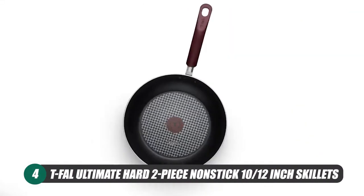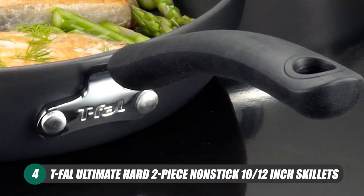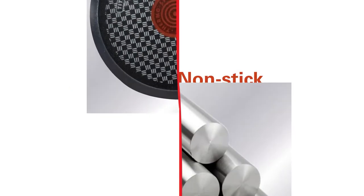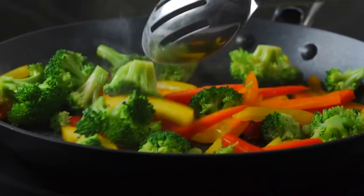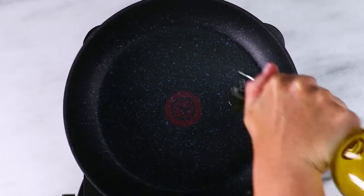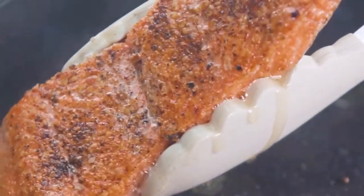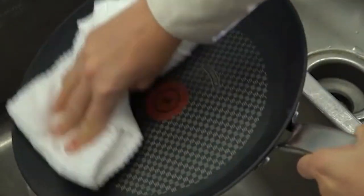Next up we have the T-FAL Ultimate Hard 2-Piece Nonstick Skillets, coming in sizes of 10 and 12 inches respectively, and are true workhorses in your kitchen. These skillets are made up of hard anodized aluminum reinforced with titanium, and allow the pan to fry, saute, and brown with ease. This metal is scratch-resistant and won't be phased by acidic foods, and is corrosion-resistant as well. This construction is not only durable but is also dishwasher-safe, which is a super convenient feature when it comes time to clean up.